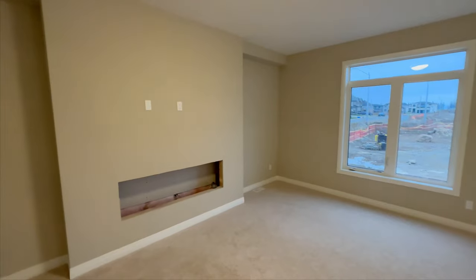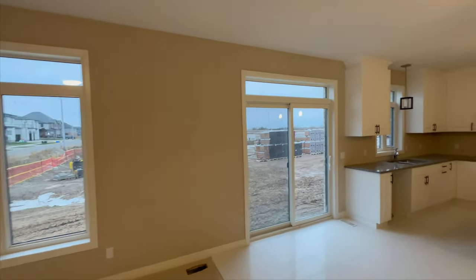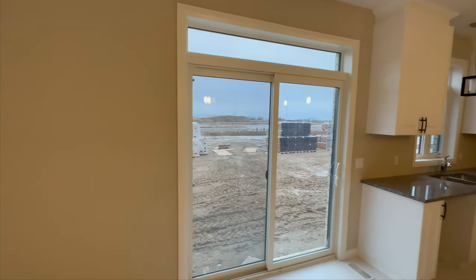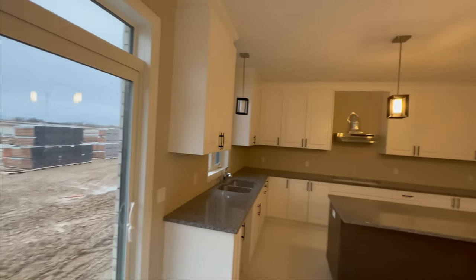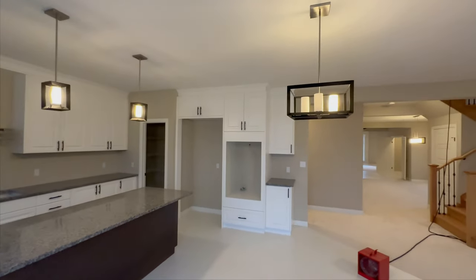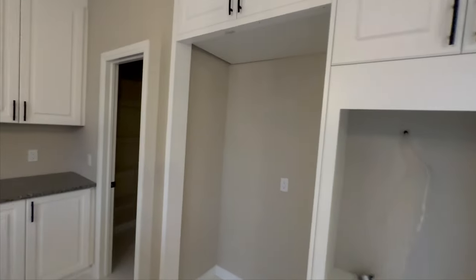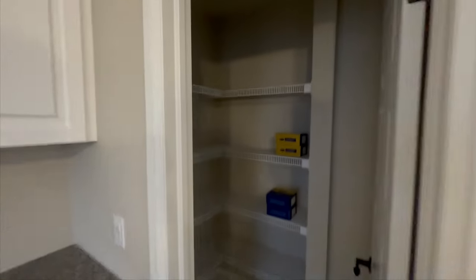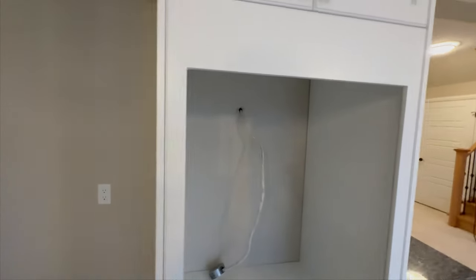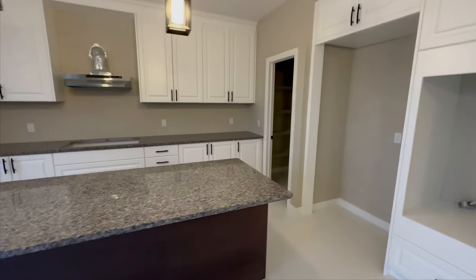This is the great room. They're going to install a fireplace. Look at the windows and the patio door — this is the backyard. Look at the kitchen — this is an executive kitchen. This is the pantry, and this area would be for the oven and fridge. There's an island.